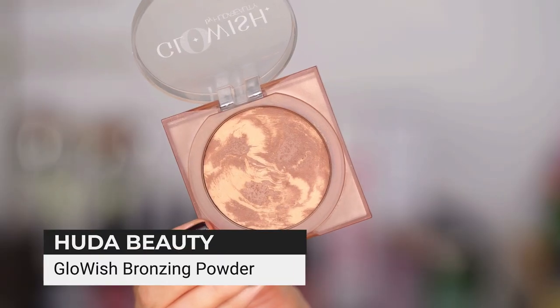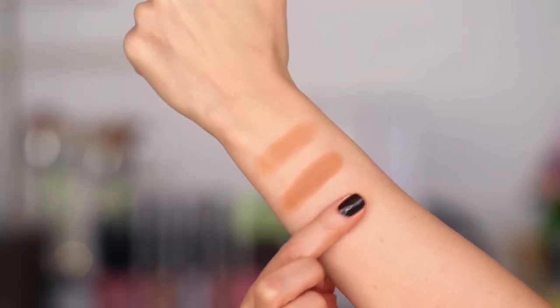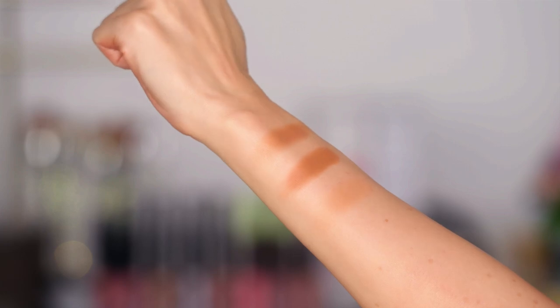And then the Glowish Bronzer from Huda Beauty in Medium — you guys, it is just wow. I did not think I would love this so much but I love it. It's so good.